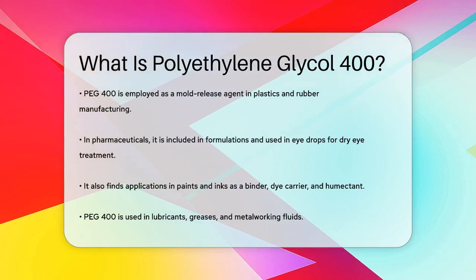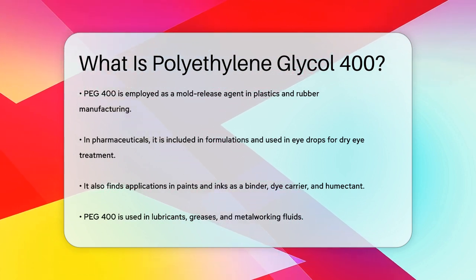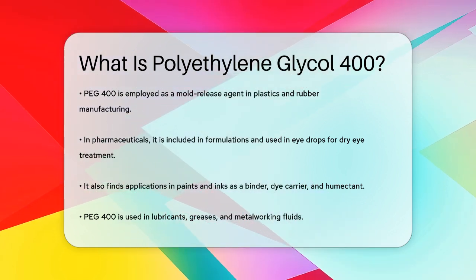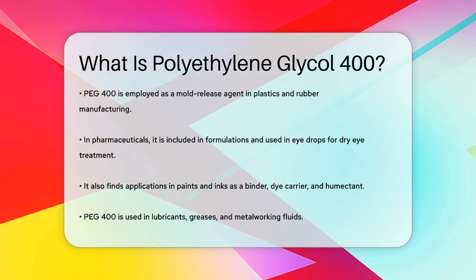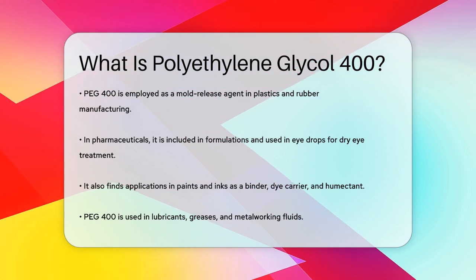PEG400 is also found in paints and inks, where it serves as a binder, dye carrier, humectant, and modifier. Its applications extend to lubricants, greases, and metal working fluids as well. So, the next time you use a product that feels smooth, lubricated, or has a consistent texture, it might just be thanks to polyethylene glycol 400.